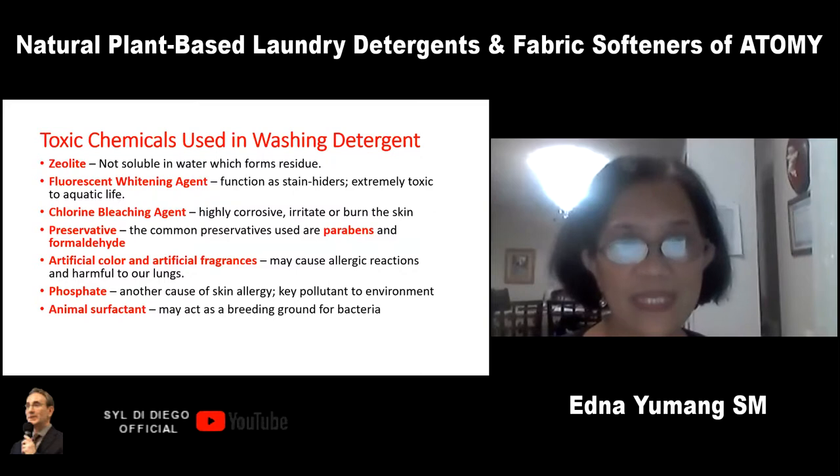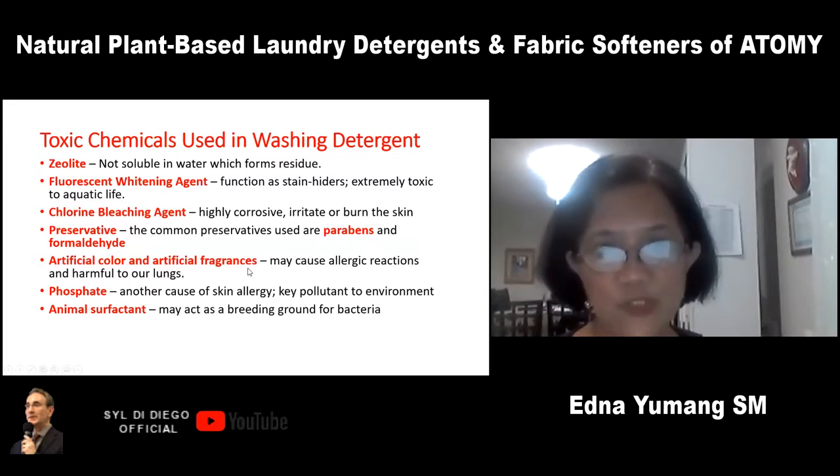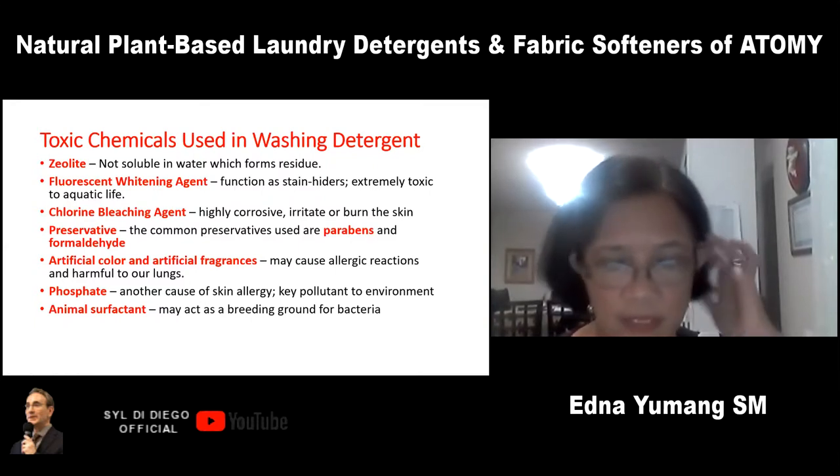Fluorescent whitening agents function as stain hiders — they don't really remove stains but are extremely toxic to aquatic life. Chlorine bleaching agents are highly corrosive and can irritate and burn the skin. Preservatives like parabens and formaldehyde — parabens are known to disrupt hormone function, and formaldehyde is a very toxic chemical that causes asthma and respiratory and skin irritation.